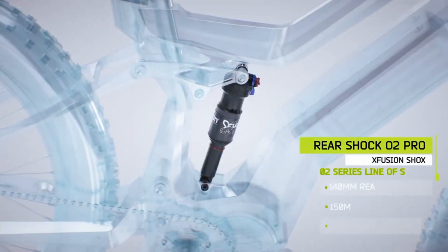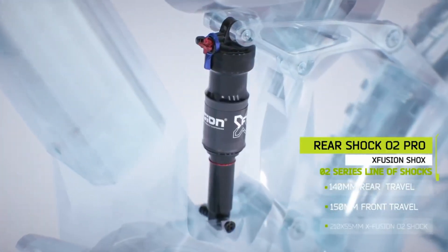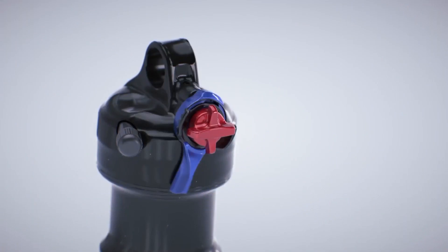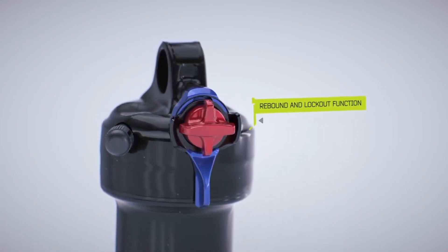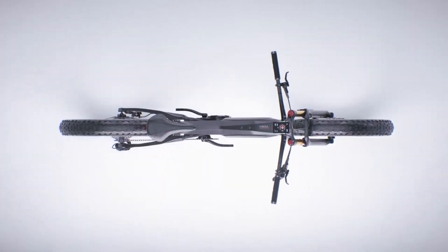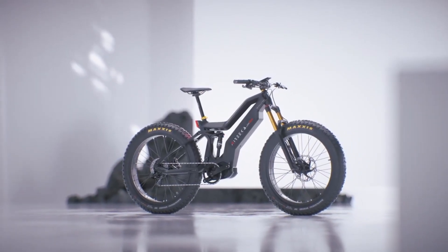Nairika Mega comes with a full suspension geometry that offers 140mm rear and 150mm front travel. The X-Fusion shock offers a rebound and lockout feature. Nairika Mega redefined the biking experience.